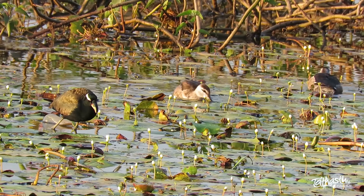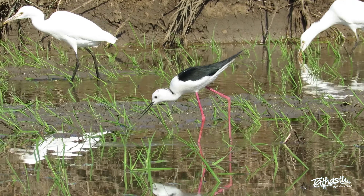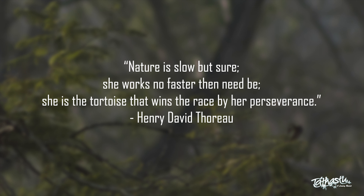We will be back with our last set of wading birds. Till then, stay tuned and stay curious.